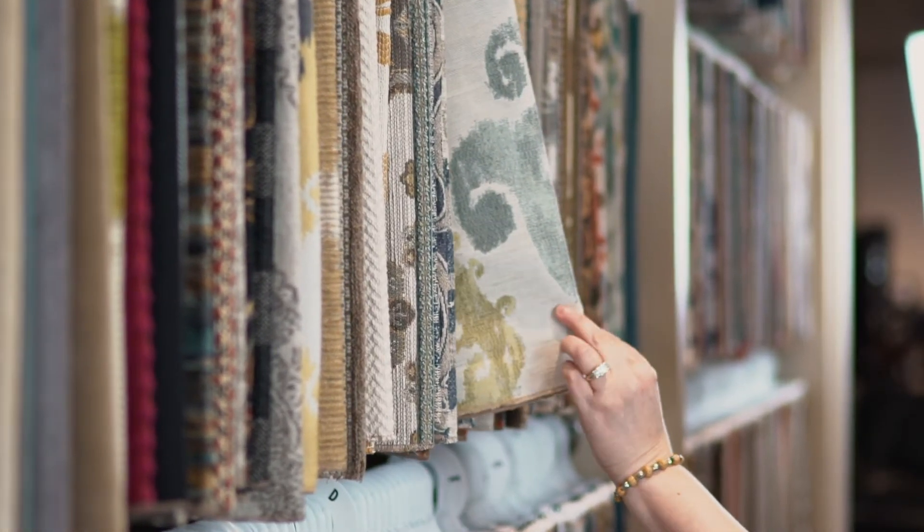Also, the fact that we have been making furniture for over 125 years and are headquartered here in the United States helps exude a level of quality that a lot of other furniture brands cannot do.